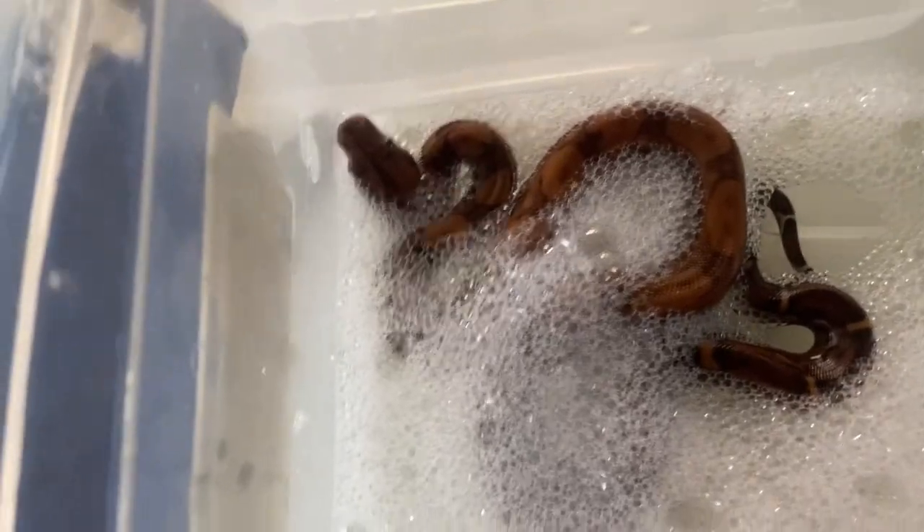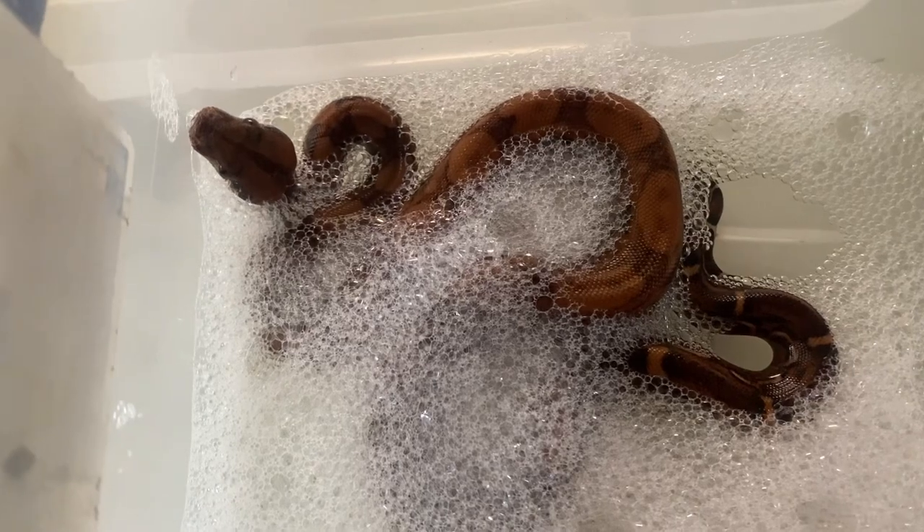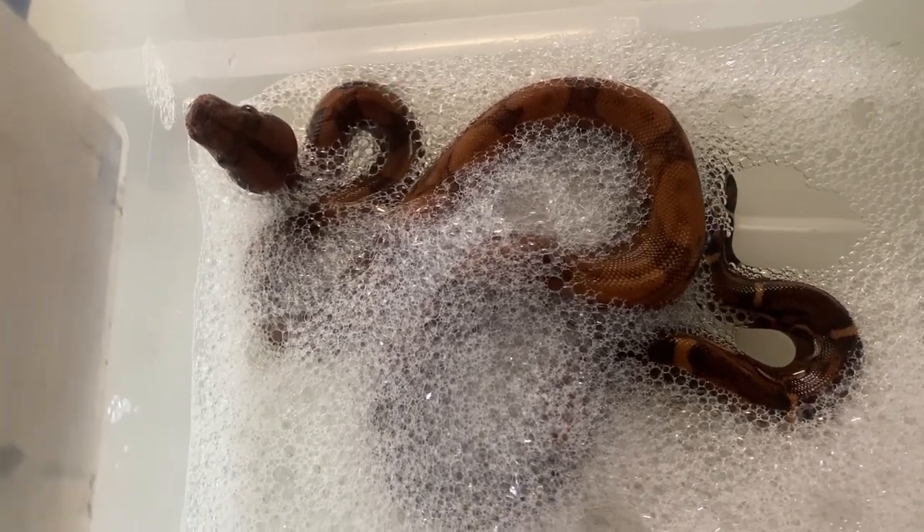Before she gets ready to ship, this does two things: it makes sure she's nice and clean, but it also hydrates her just in case her stay gets a little bit long in her travel box.